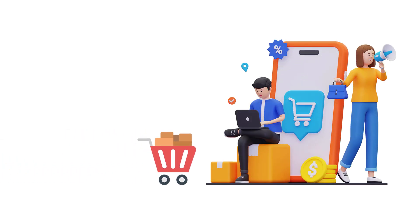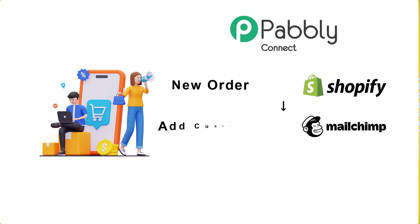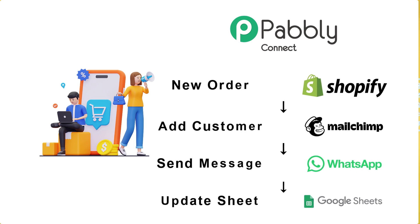Imagine this: a new order just landed on your e-commerce store. With Pavli Connect automation, you can add the same customer in your email marketing list, send an instant WhatsApp message as a thank you to the same customer, and update the sales tracker in your Google Spreadsheet — all of this without even lifting your finger.